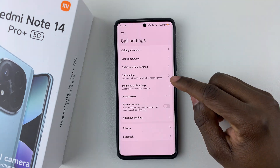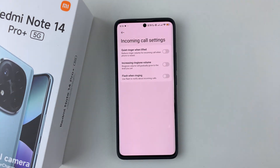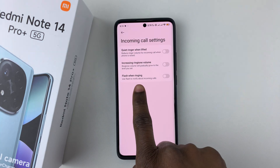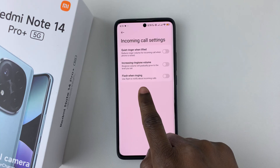Now within the call settings, all you have to do is select Incoming Call Settings, and then find the option Flash When Ringing. You'll see a brief description: use flash to notify you about incoming calls.